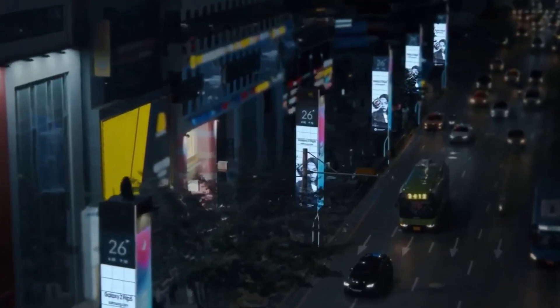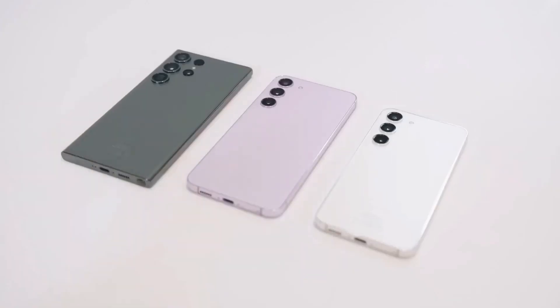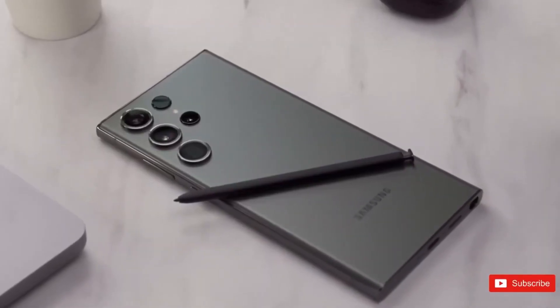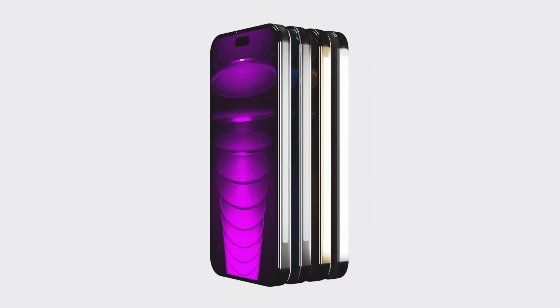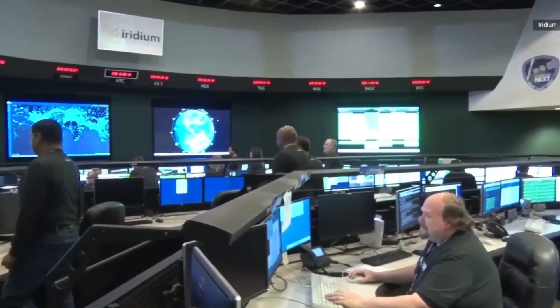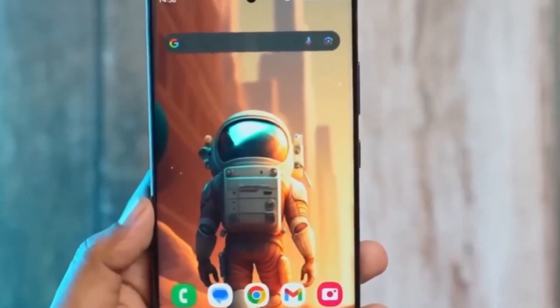Prepare for the ultimate showdown of the year as Samsung readies itself to unveil the Galaxy S24 Ultra, going head-to-head with Apple's iPhone 15 Pro Max. Surprisingly, the Galaxy S24 Ultra may hit the market earlier than anticipated, possibly in mid-January.